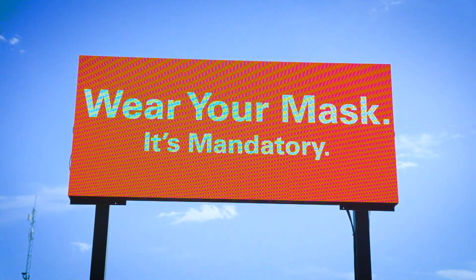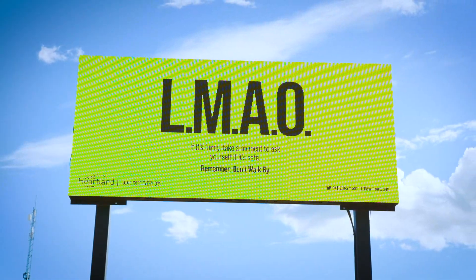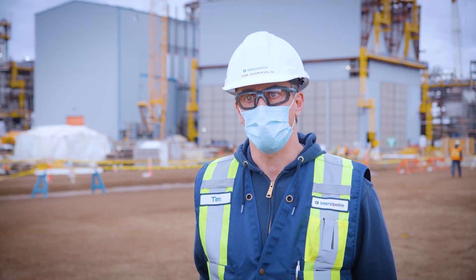I'm extremely proud of IPL's safety culture and how we've been able to keep construction going. Despite facing COVID-19 as a pandemic, we have executed 3 million hours in the field without a serious incident.